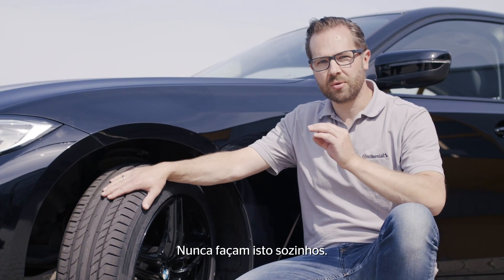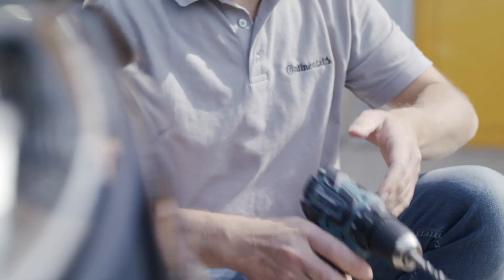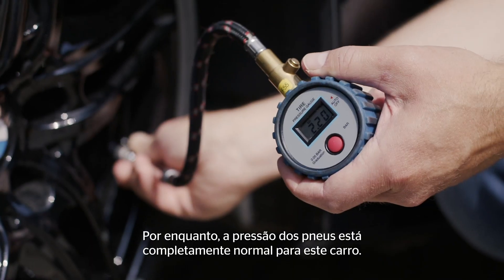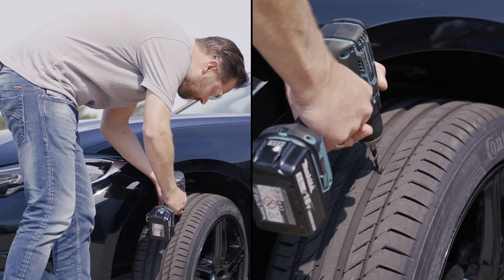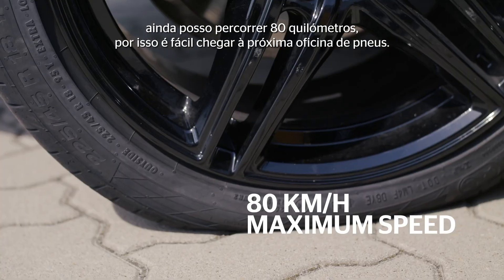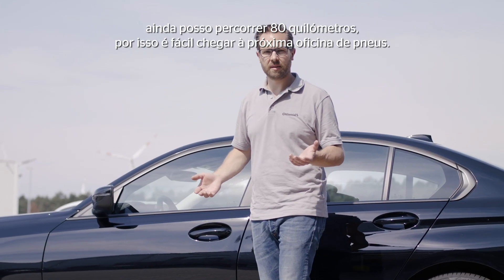It's dangerous — never do this on your own. So until now it's completely regular tire pressure for this car. You might not believe it, but with this tire I can still go 80 kilometers, so it's easy to reach the next tire dealer.